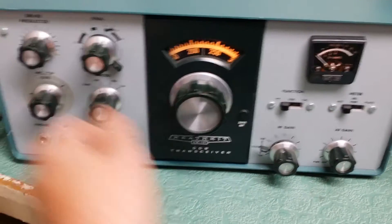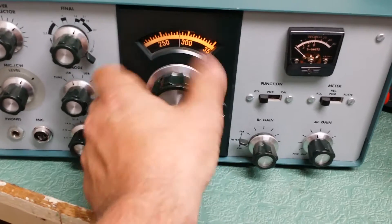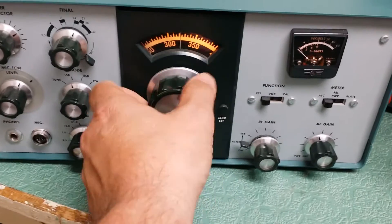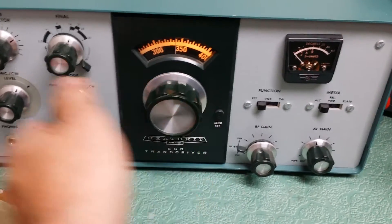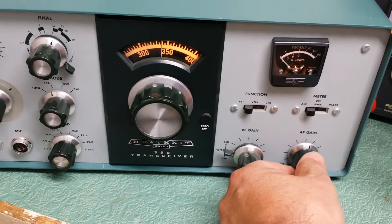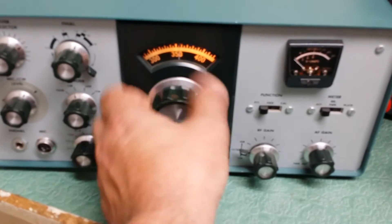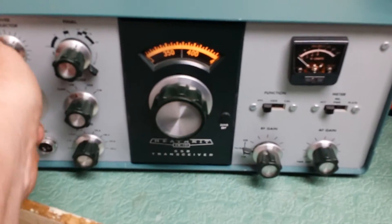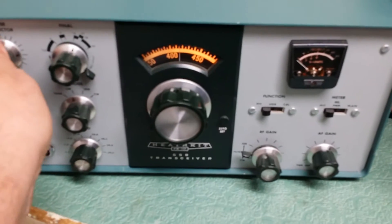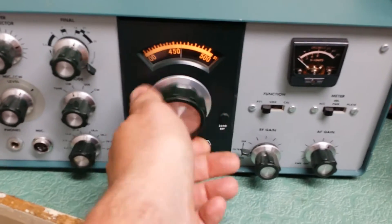And I might get somebody out there. There is somebody there. I was hoping there would be a net or something I could listen in on.